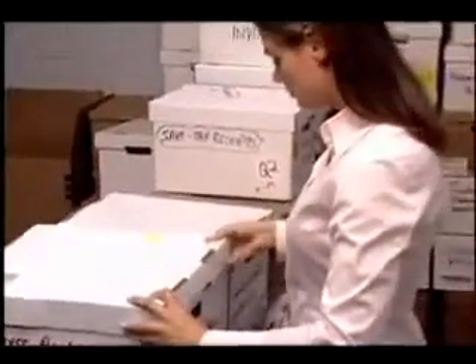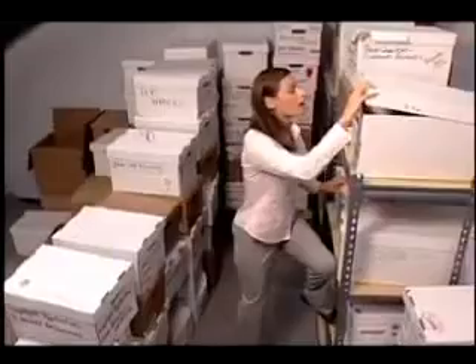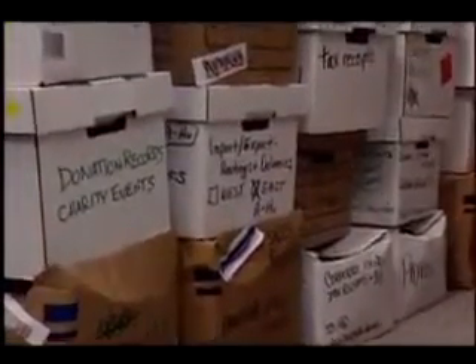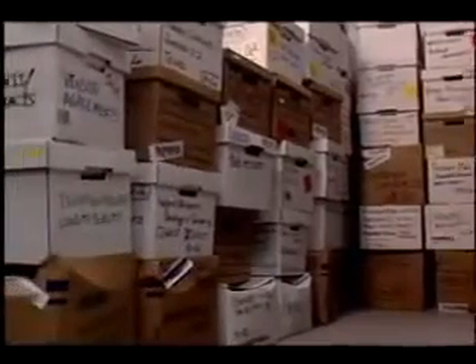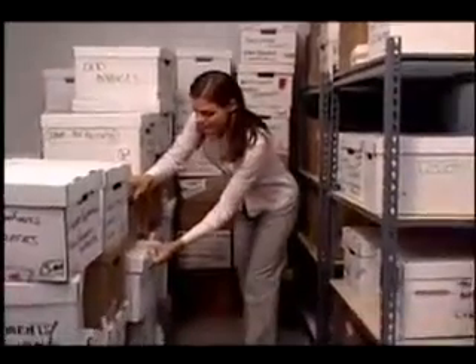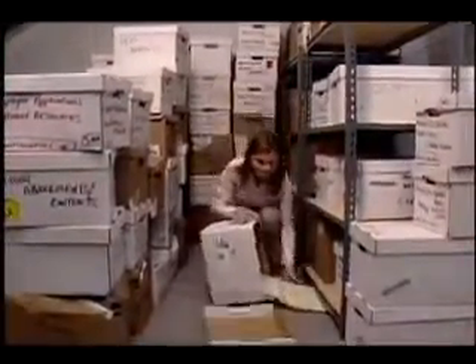Using the wrong storage solution can make locating documents very difficult and waste valuable floor space. Basic storage boxes can end up crushed when stacked to save floor space, and most aren't made to withstand frequent handling. Shifting those caved-in boxes can lead to frustration, lengthy file searches, and potentially lost or destroyed documents.